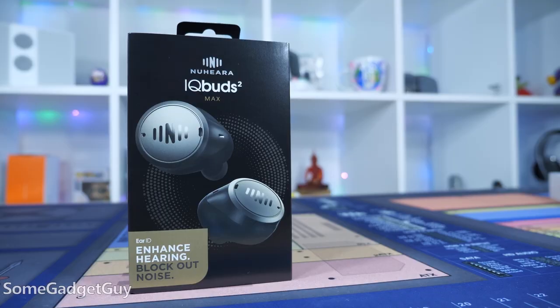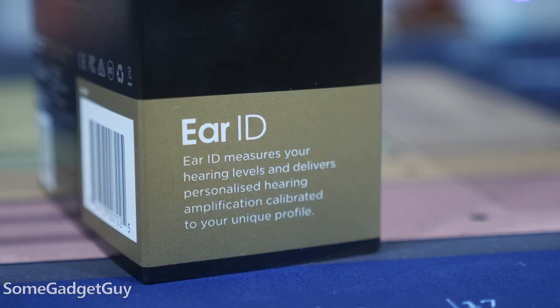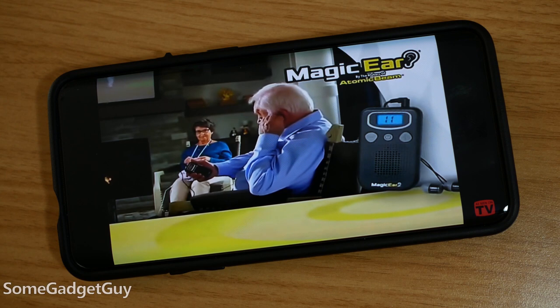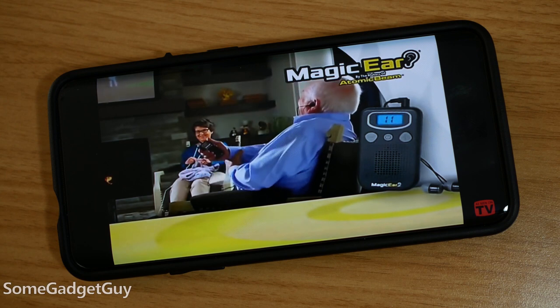This is an exciting follow-up product to something I reviewed last year. The IQbuds 2 Max look like any other pair of true wireless earbuds, but the idea here is to use a ton of microphone modeling to cut noise from your environment and better hear people and speech around you. This isn't just a make-the-world-louder kind of product — there's a lot of noise reduction tech happening.